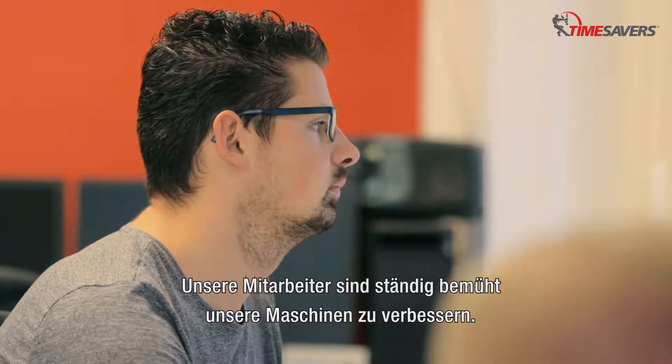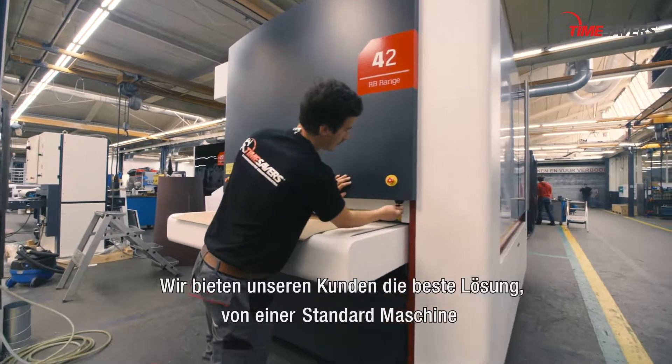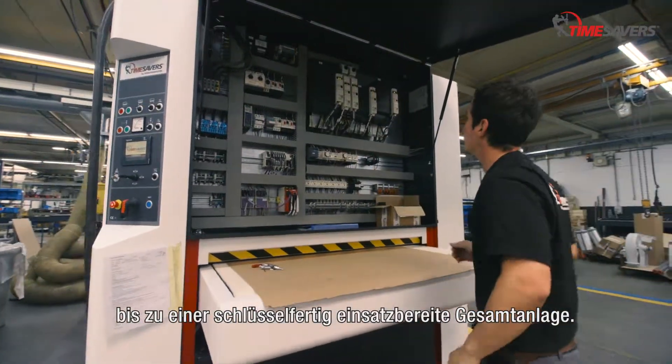Unsere Mitarbeiter sind ständig bemüht, unsere Maschinen zu verbessern. Wir bieten unseren Kunden die beste Lösung – von einer Standardmaschine bis zu einer schlüsselfertig einsatzbereiten Gesamtanlage.